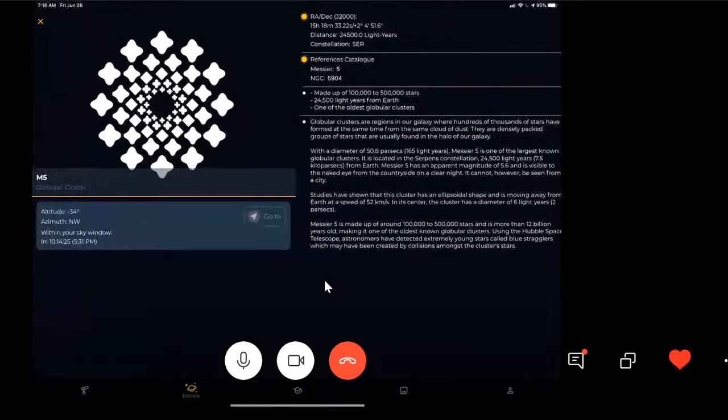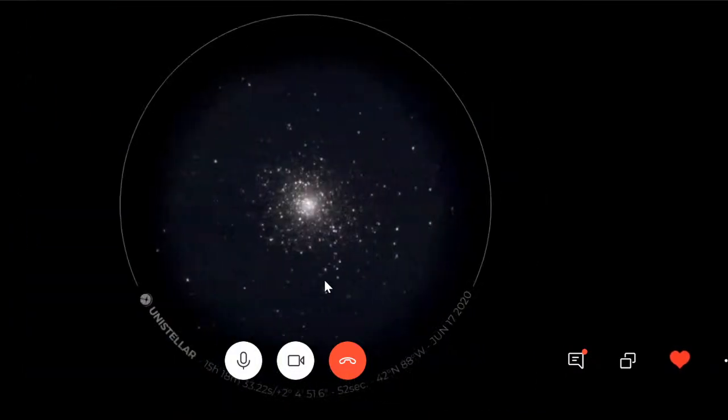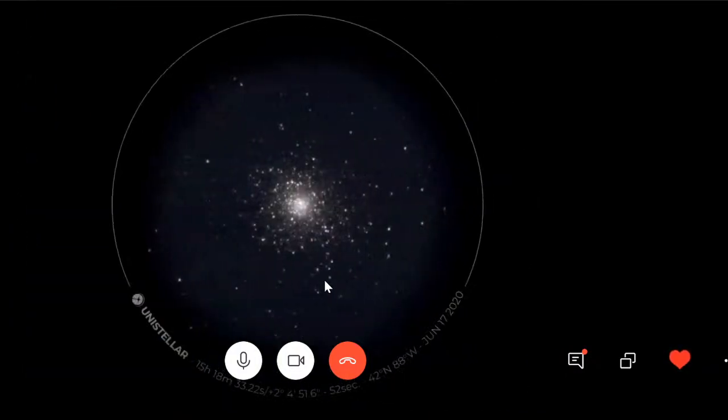Another cluster that looks similar but a little different is M5. I wanted to share a picture of what it looks like in under a minute — almost instantly being able to resolve this. This one was actually fun to watch in live mode, as opposed to enhanced mode, because of that concentration of stars all twinkling in the atmosphere. It was a really cool effect to see the amount of shining coming out of a cluster like that in the live view.